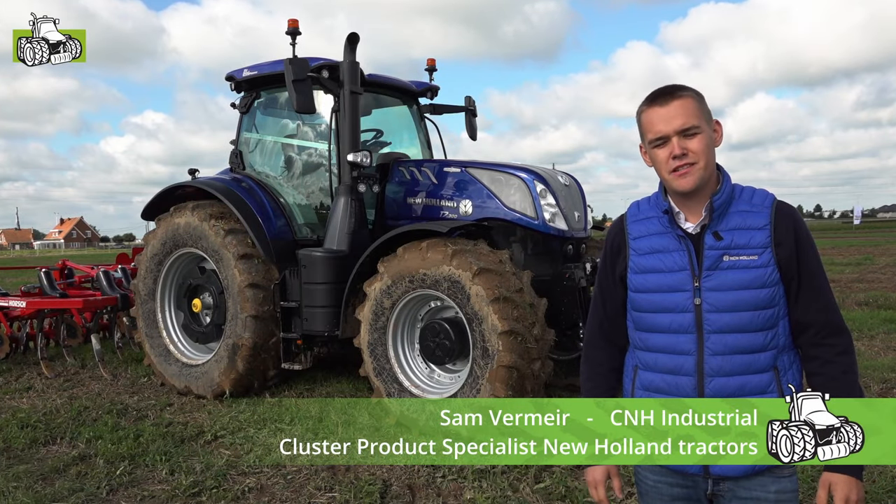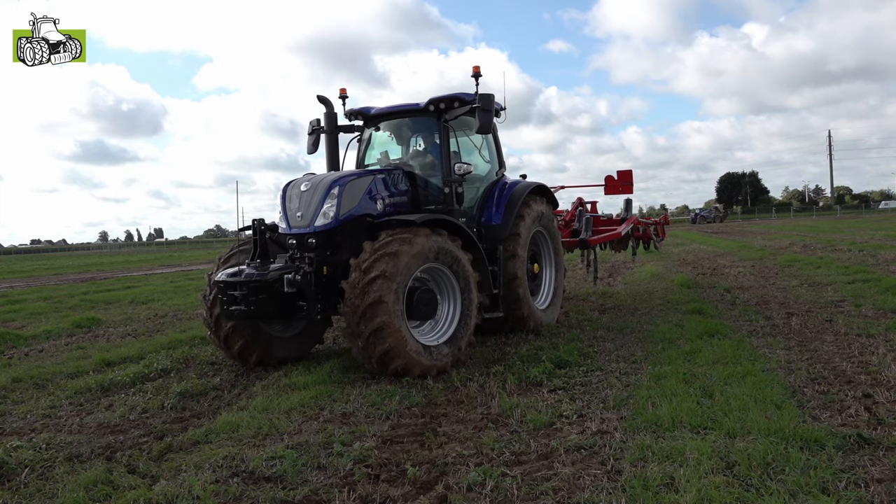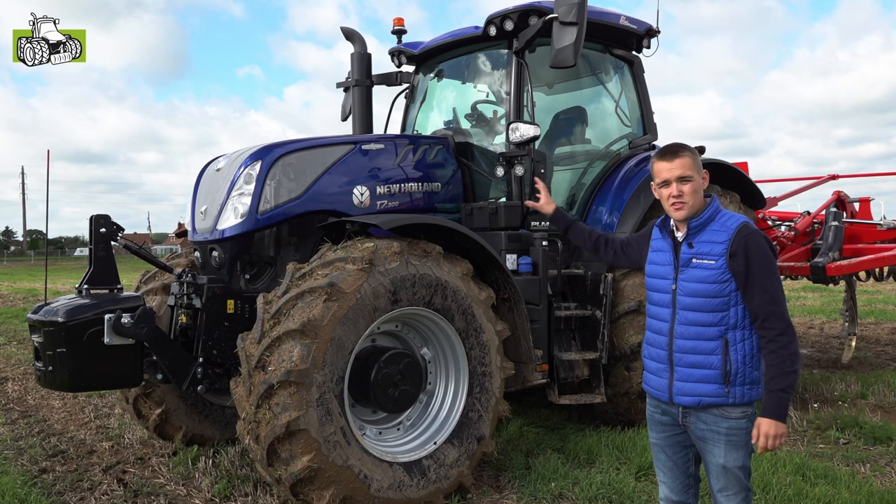Goedendag, ik ben Sam Vermeijer, product specialist voor tractoren voor Benelux. We staan hier vandaag in Oudenaarde op de werktuigdagen. Omstandigheden zijn niet ideaal, maar dat is geen probleem. We staan hier voor onze T7-300.